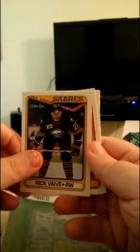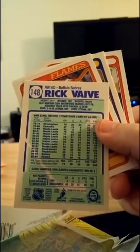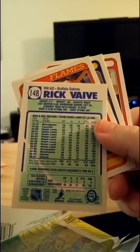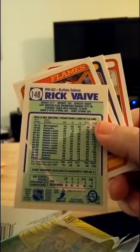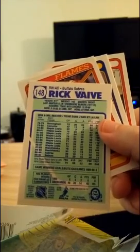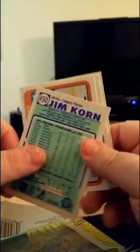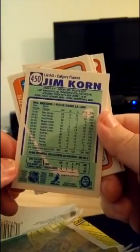Rick Vive — he was a right winger for the Sabres, 6'1", 192 out of Sherbrooke. Decent player actually — he had over 400 goals. Never heard of this guy before, but very interesting. This card is not worth very much. Jim Korn — a defenseman for the Calgary Flames, big guy at 6'4", 220. Love those penalty minutes — we're going to move on to the next one.